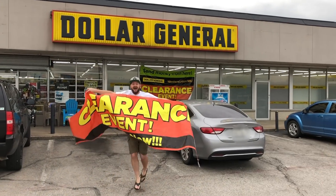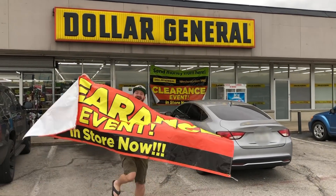Hey everybody, the Freebie Guy here. I'm actually doing this intro at the outro — I just left the store and found penny socks, so I'm super excited. But the purpose of this video is not penny socks, and it's not even pennies, even though there is some penny potential here. It is about a Dollar General clearance event this coming weekend, May 31st through June 2nd.